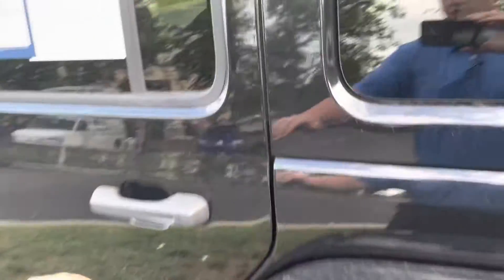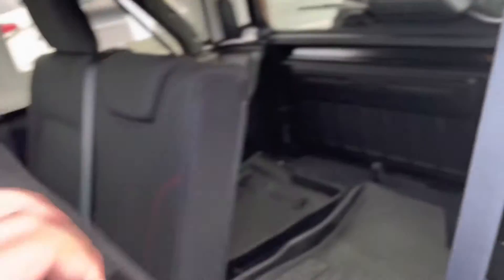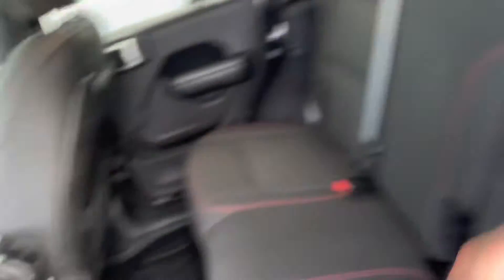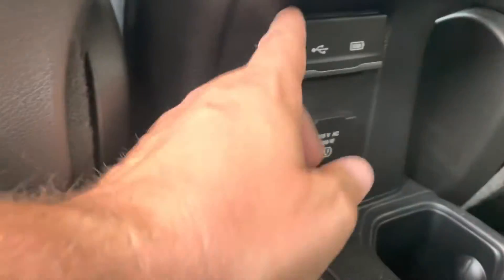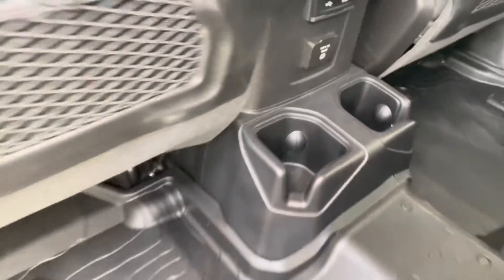Taking a look at the back seat, it does have a 60-40 split folding back bench seat, so you do have access to fold stuff down. It gives you a little bit longer load floor there, rear air vents, USB ports in the back with the 112-volt outlet as well — USB and USB-C — and a 120-volt outlet.